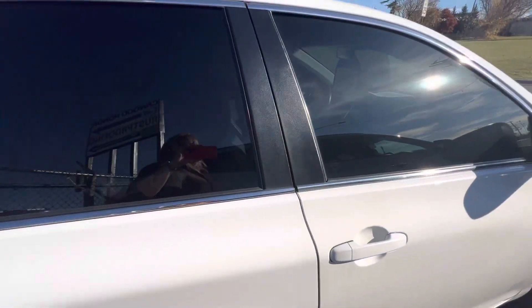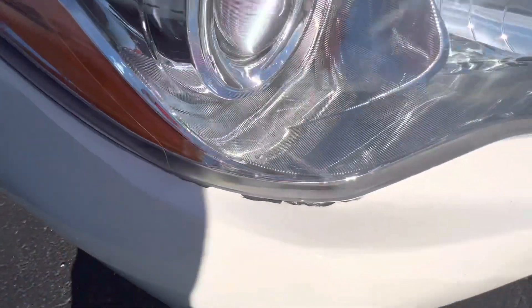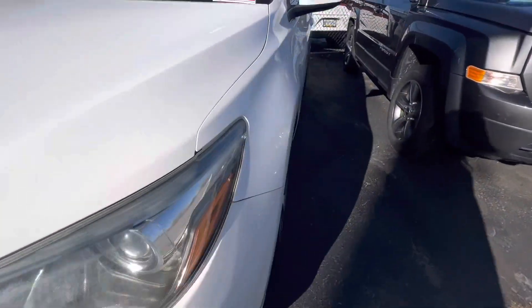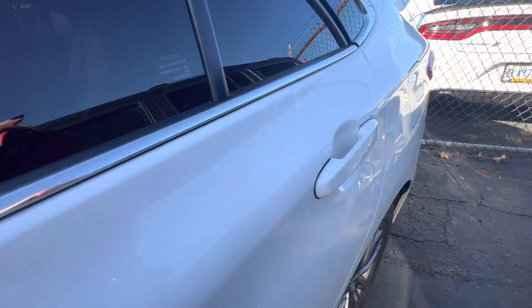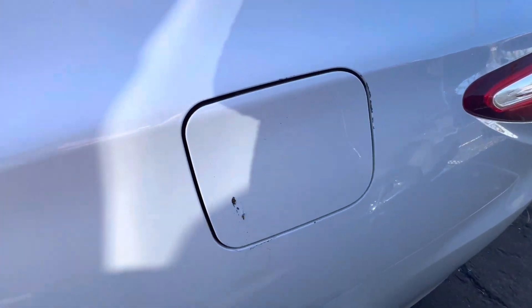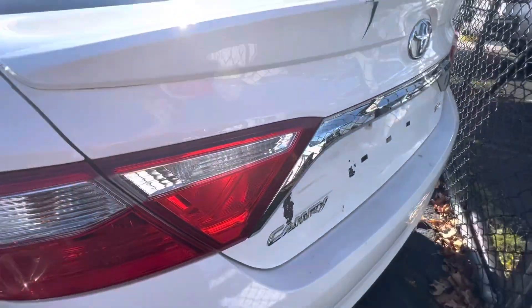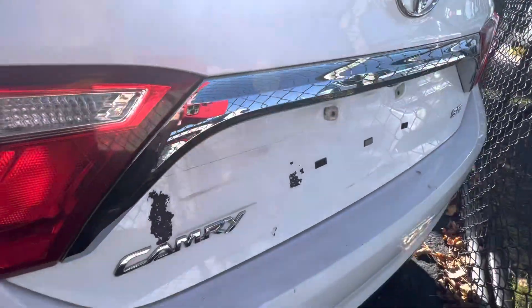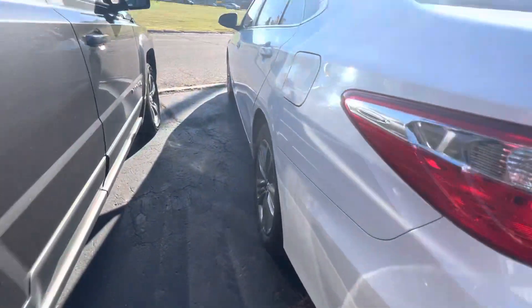It's got the tinted windows. Got some paint coming off here, and a little bit of paint coming off by the gas door. This is broken. Paint coming off — just a little bit of touch-up paint, it looks like.